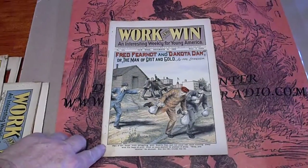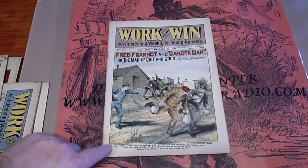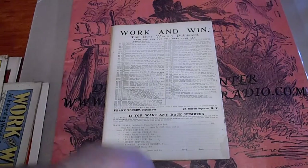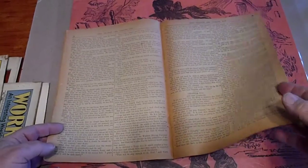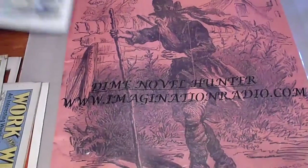Hooks are in good condition. Got a small stain there that goes through to here. See what it looks like on the other side of the book — it's just on the outside. Hooks are in good condition. That's 578.